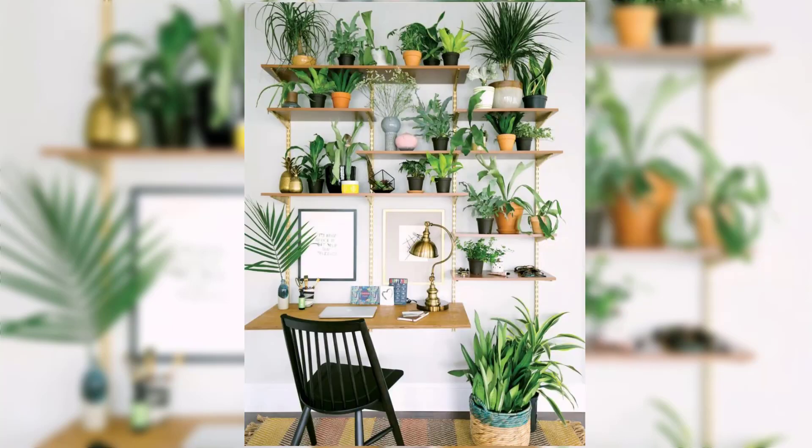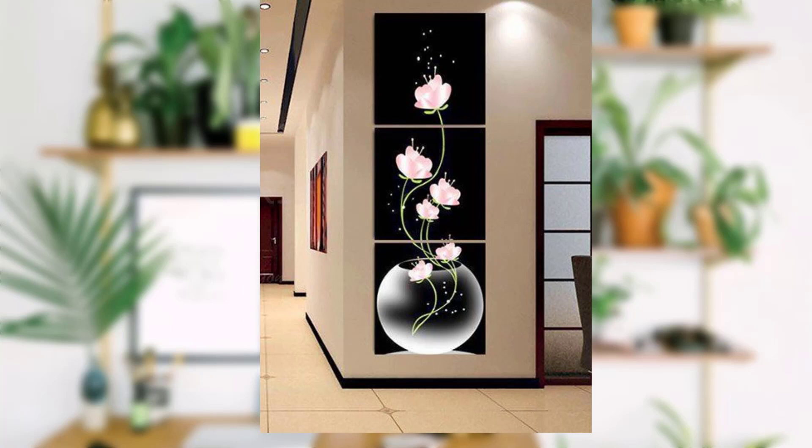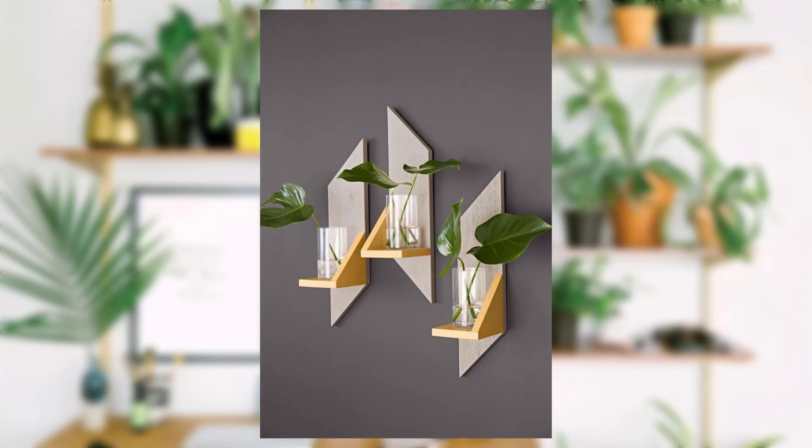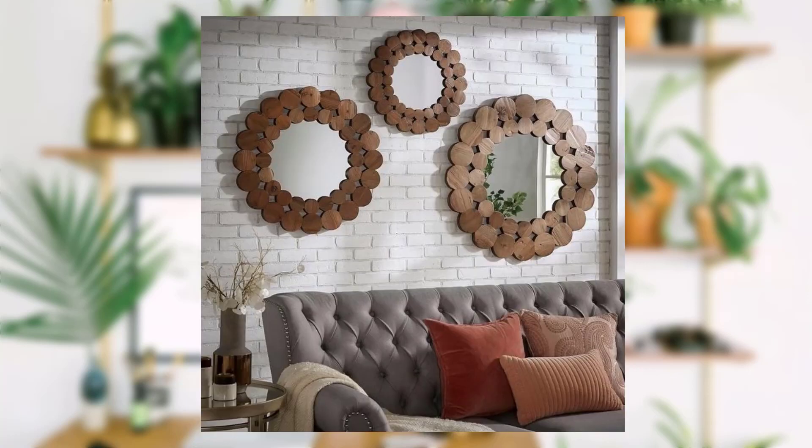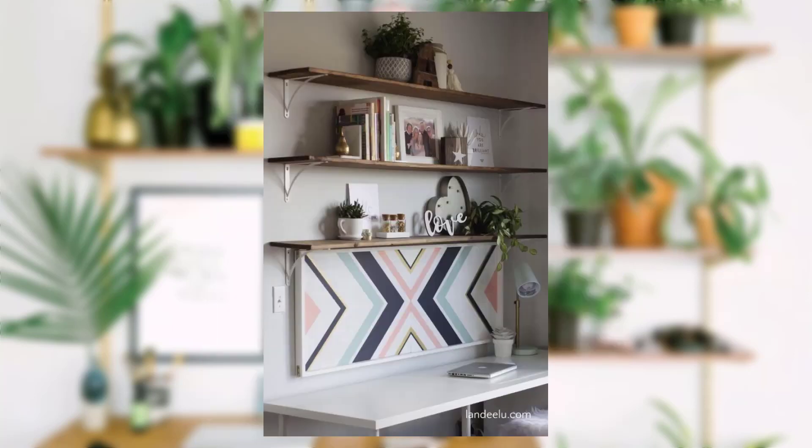So let's get started. Idea No.1: Stylish DIY Wall Art. Who says you need to spend a fortune on artwork? Create your very own masterpiece with budget-friendly materials. Think outside the box — use old magazines, fabric scraps, or even dried leaves to craft unique wall art that will have your friends asking where you got it from.